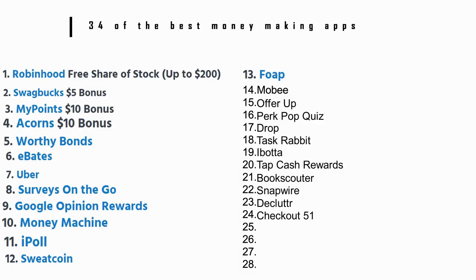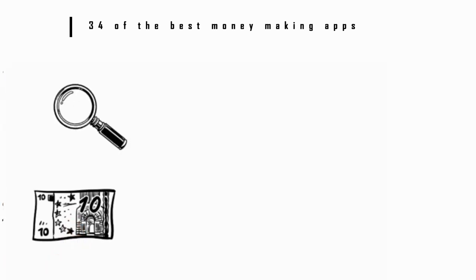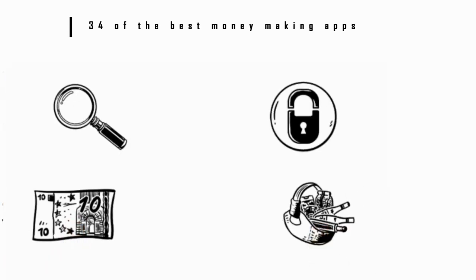Number 24: Checkout 51. This is both a couponing and a cash back app. It lets you search for and save coupons before you go grocery shopping, then you can use the app to earn cash back when you purchase your favorite brands.